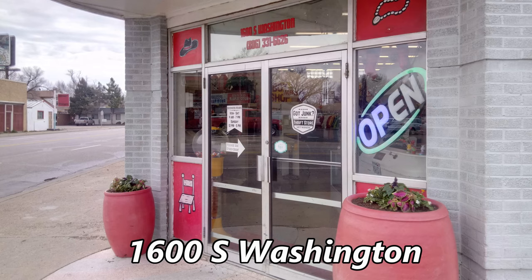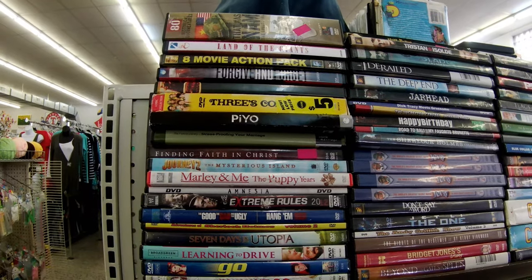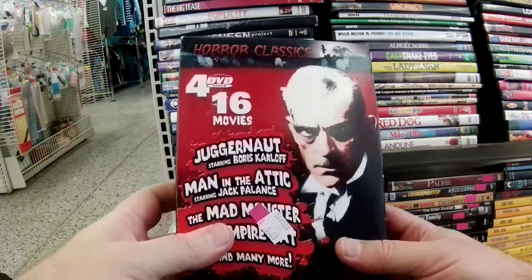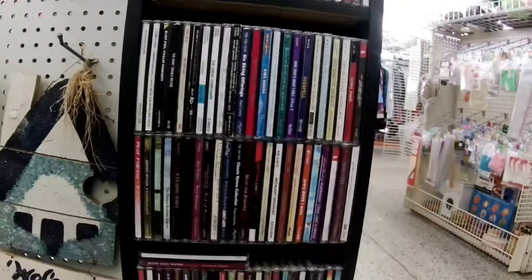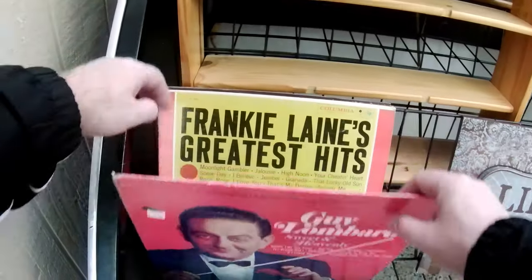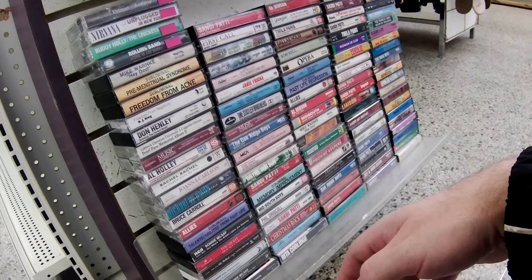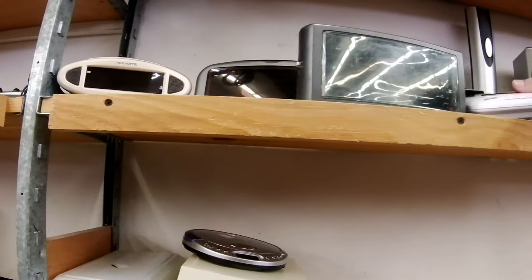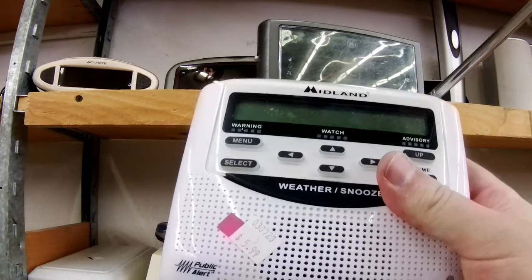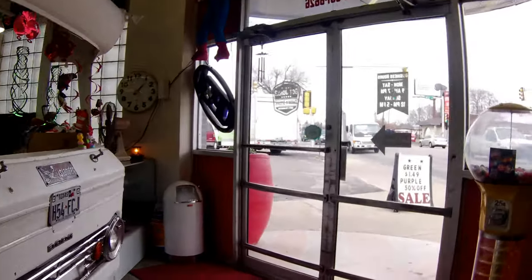Next is the Got Junk Thrift Store at 1600 South Washington Street. The DVDs were individually priced and those individual prices were high. I considered this four-pack of classic horror movies until I saw the $5 price tag. Nothing of interest in the CDs. I was surprised by the lack of vinyl. They had quite a few cassettes but nothing I wanted. Also a lot of VHS tapes. Slim pickings in the electronics section — I already have two weather radios, and this one lacks a power adapter. I left Got Junk empty-handed.